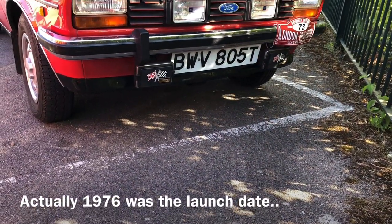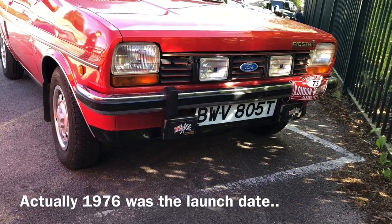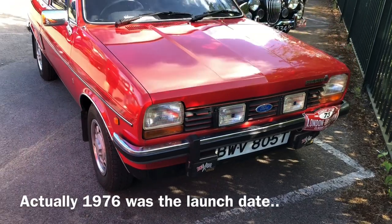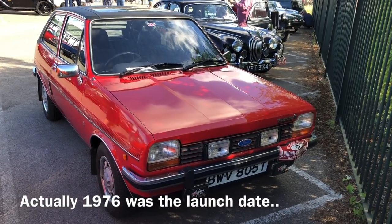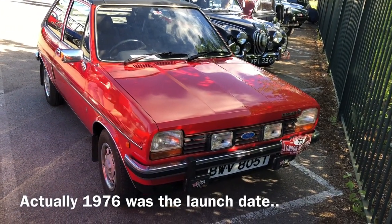The Fiesta was launched back in '77 so this looks like it's maybe a '78 or '79 car. This is quite a rare one — rarely do you see a Mark One Fiesta pre-facelift, and certainly not in that condition. Nice way to get down to Brighton I think.